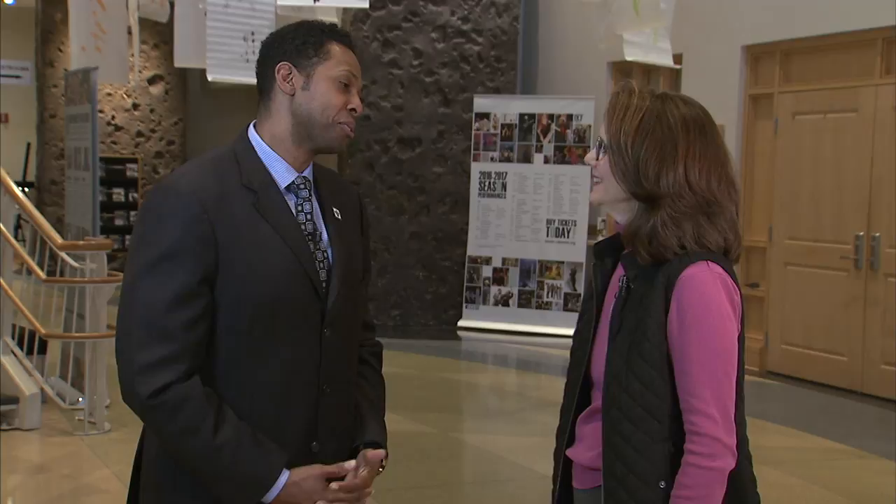Joining me today to help anchor this show is Councilmember Craig Rice. Craig not only represents this part of the county, he lives here as well. Welcome, Craig. Thanks so much for having me, Barbara.